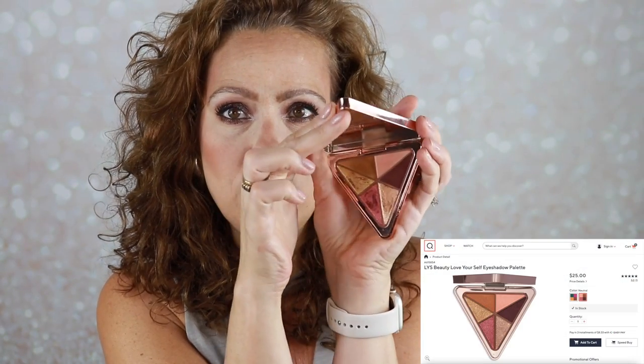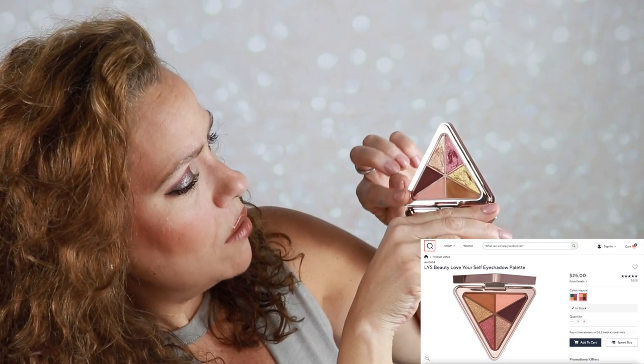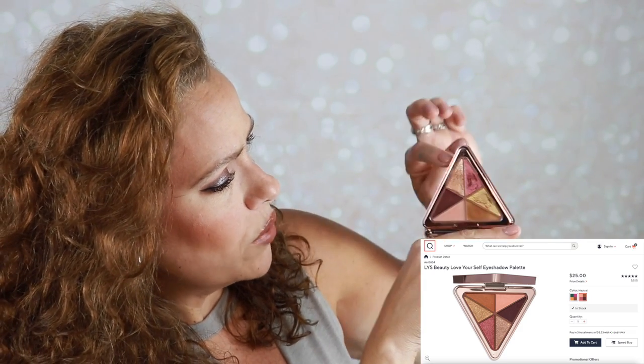I played with a new LYS palette this month — this is the neutral palette you can find on QVC. It's a beautiful palette: a plum, a peachy pink, a nice neutral brown, and three gorgeous shimmers. I just love LYS — their aesthetic, their message, and the price isn't too high. I believe this is $25 on QVC. I'm hoping it comes to the LYS site or Sephora, but QVC has great bundle deals too.